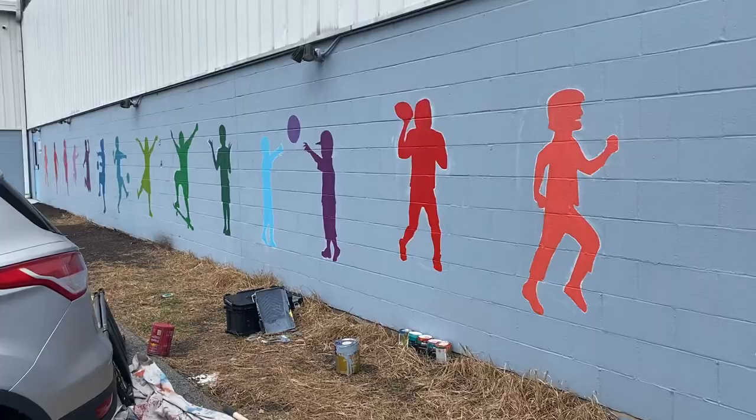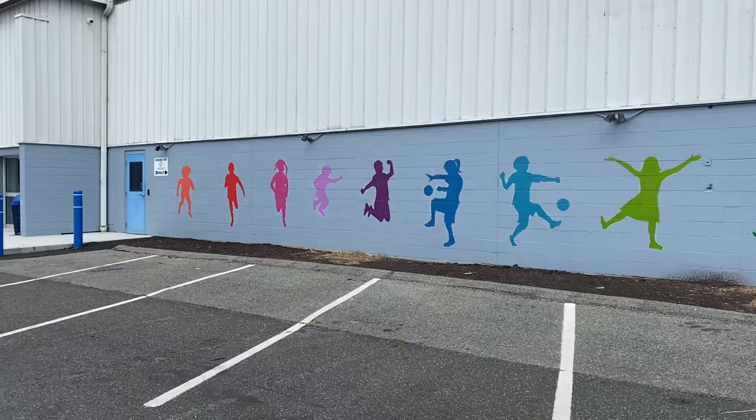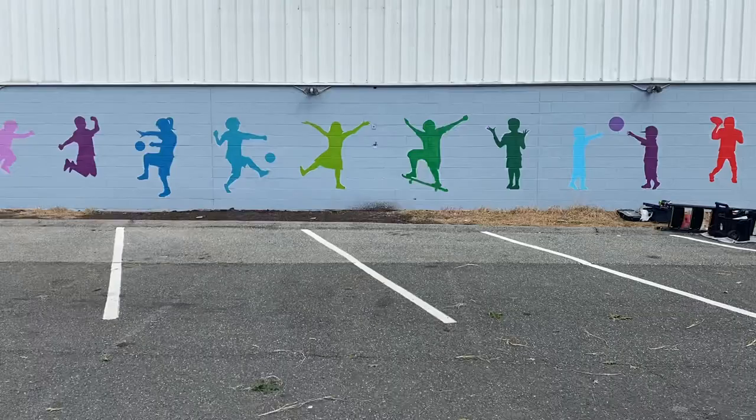I'm trying not to drag this out — there's a car in the way, but who cares. I just wanted to get a good distant shot and try to get as many figures in one frame as I can. That was the concept, and I'm happy with it.